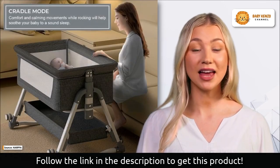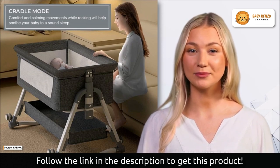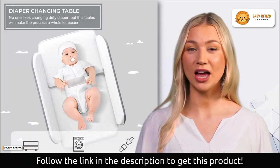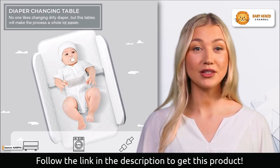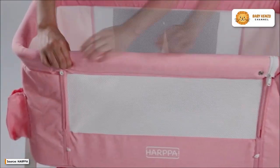This bassinet has passed all mandatory safety tests and has received high marks from independent testers. The Harpa Bassinet is versatile enough to serve as a baby cradle, a changing table, and a bedside sleeper that attaches to an adult bed. The mode can be switched at will to accommodate your child's changing demands.